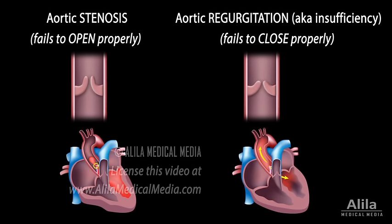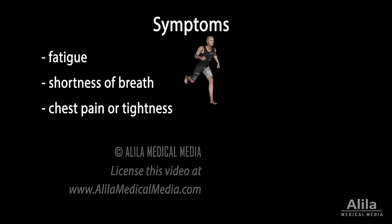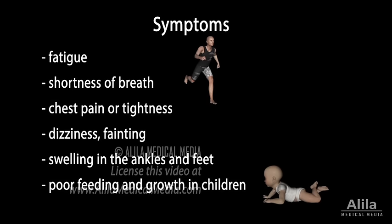The common outcome of both situations is that the heart does not pump enough blood to the body, and heart failure may result. Symptoms may develop suddenly or slowly over decades and may include fatigue, shortness of breath especially when exercising, chest pain or tightness, dizziness, fainting, swelling in the ankles and feet, and poor feeding and growth in children.